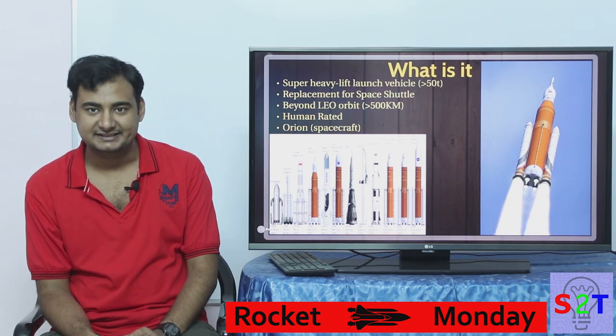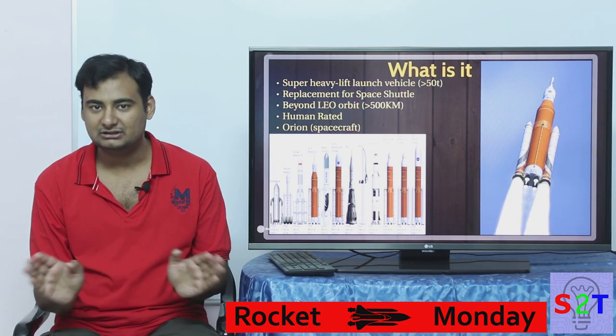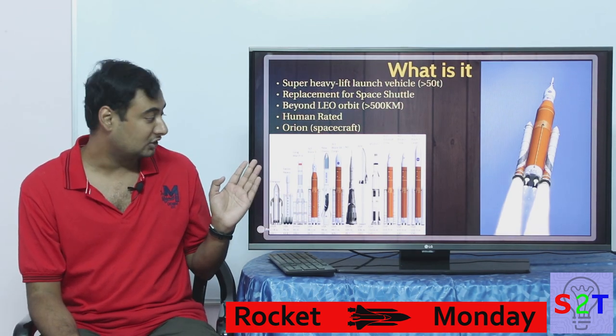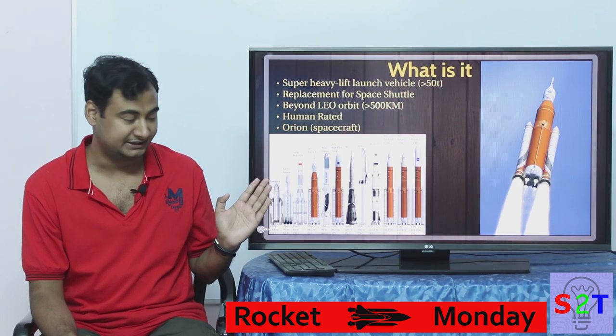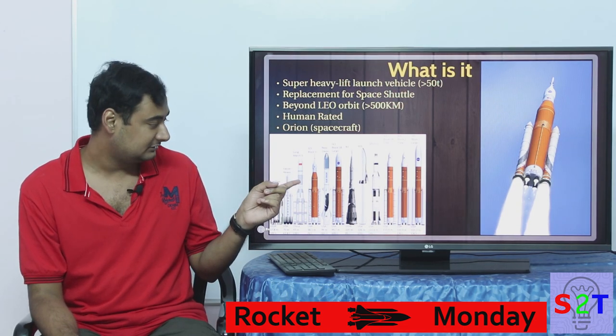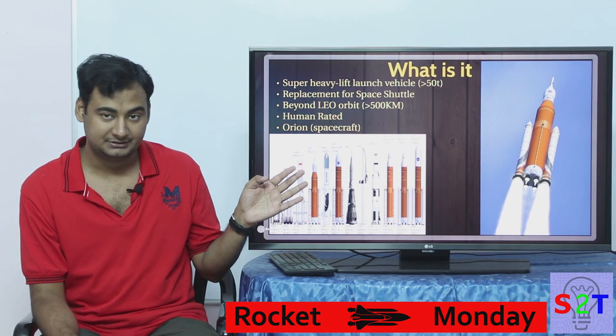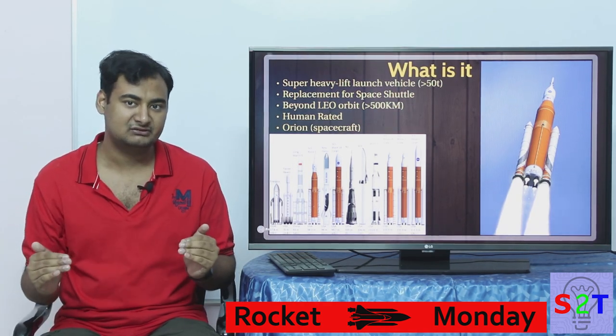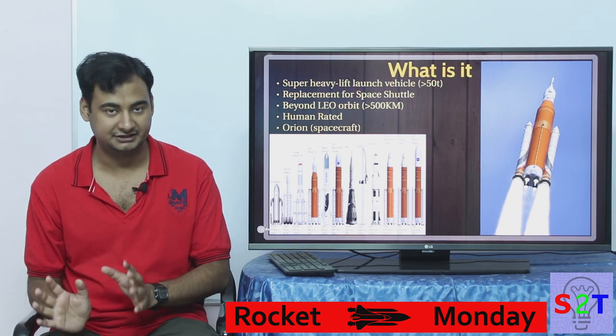So what it is — it's a super heavy-lift rocket. All you have to understand about that is it simply means it's gonna put more than 50 tons to orbit. Some examples include Long March 9 from China, New Glenn from Blue Origin, BFR from SpaceX, and Saturn V from NASA. Minimum of 50 tons — that is the classification.